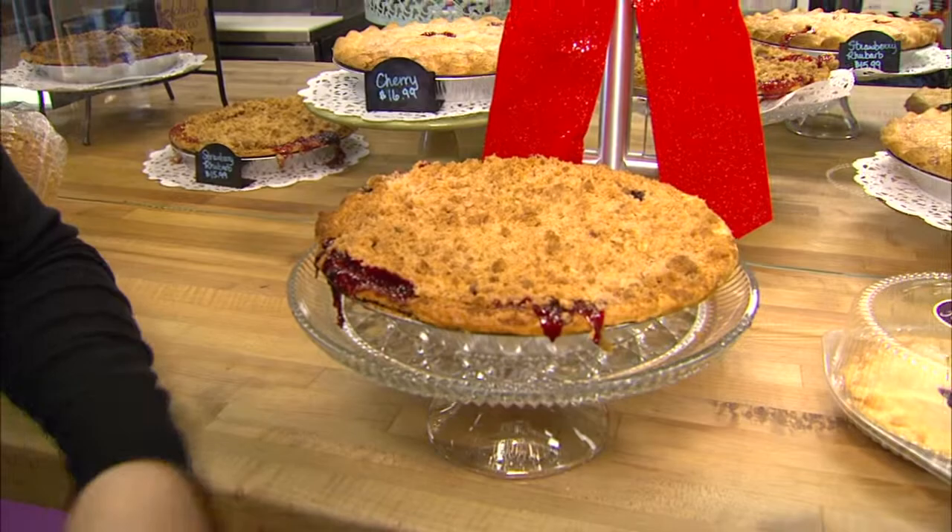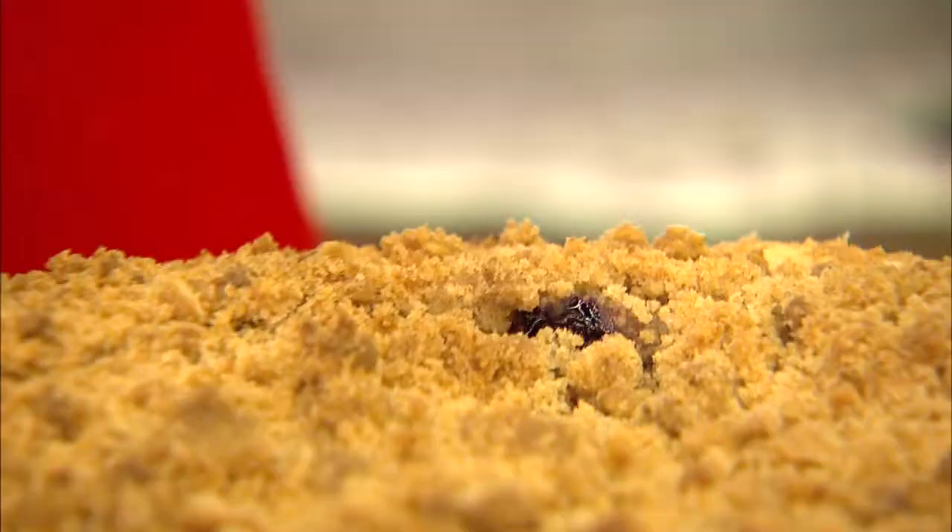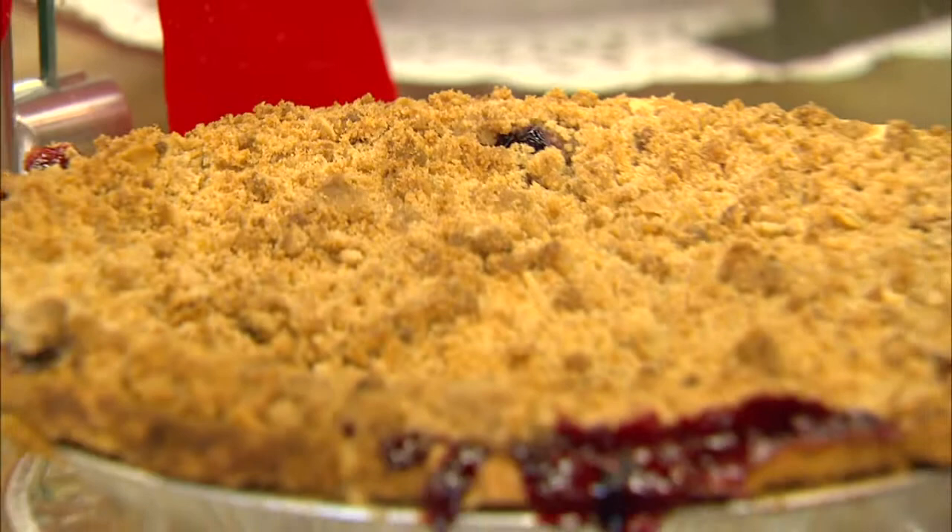I'm going to tell you the first thing I notice is all the varieties of pies you have in here, but you have a signature pie that you're especially proud of, right? Tell me about it. We do. It's the Michigan Four Berry. It's made with Michigan Tart Cherries, the Queen of Blackberries — that's the Marion Berry — blueberry, and raspberry.